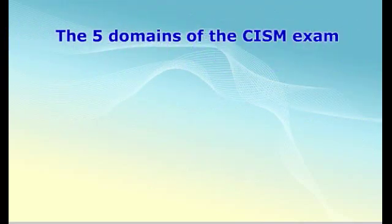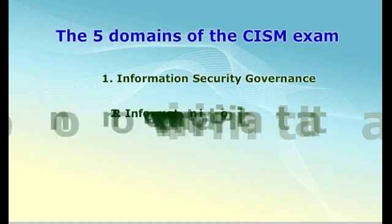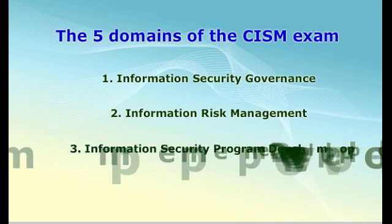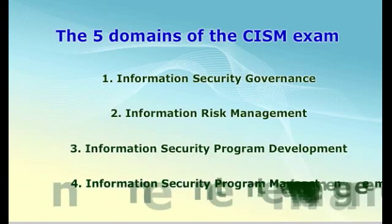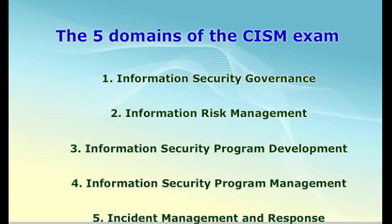Before you go out and sign up for the exam, it is important to understand that ISACA places requirements on individuals contemplating sitting in for the CISM exam. You must have five years' experience in any of the five domains. These five domains include Information Security Governance, Information Risk Management, Information Security Program Development, Information Security Program Management, and Incident Management and Response. Each domain has a specific weight toward your final score.